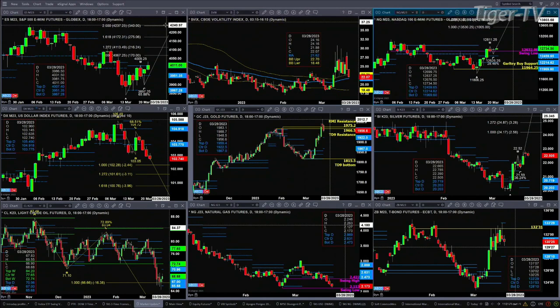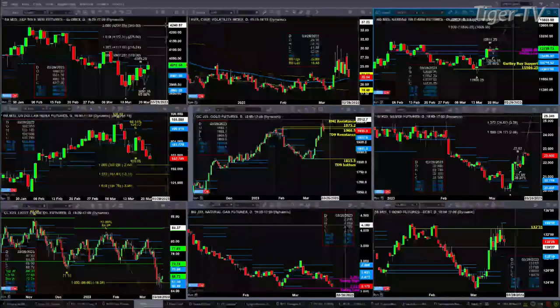At the same time that we have the ES Mini testing resistance at the top of the daily profile, we're about to see spot volatility test support — its 50-day exponential moving average. I don't expect spot volatility to close below its 50-day, which is at 21.62. If it does, it puts buying pressure back in the ES Mini. But it makes sense that we stop at resistance where the ES Mini is, at the top of its profile, with spot volatility finding support at that 50-day.